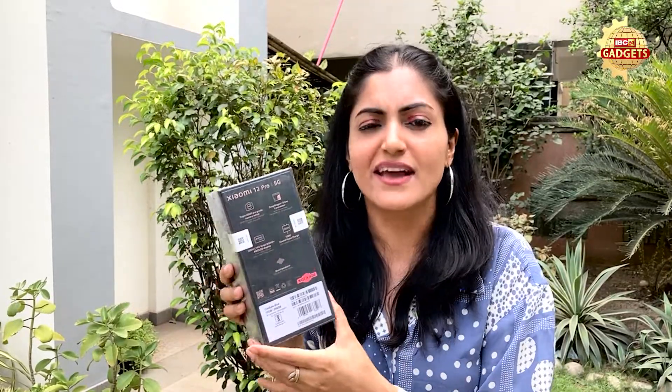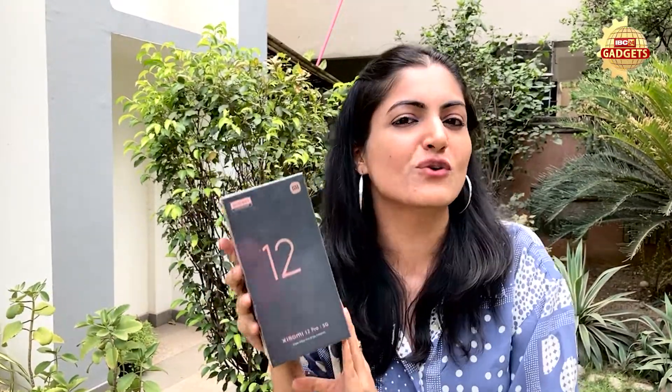There are quad speakers, which are Harman Kardon. This is a phone with great speakers, photos, and all these things. So let's review it quickly and see how this phone performs.